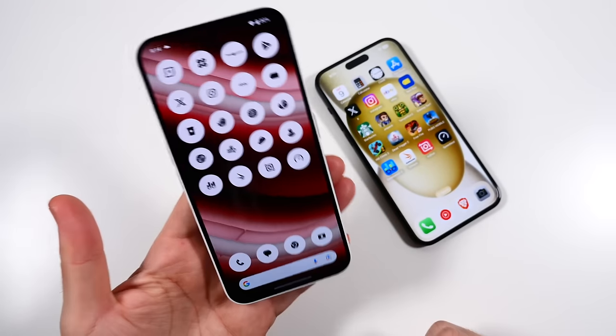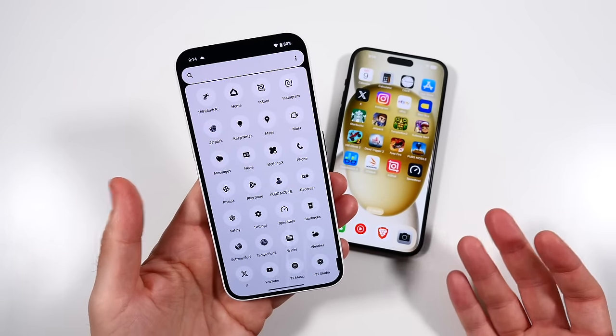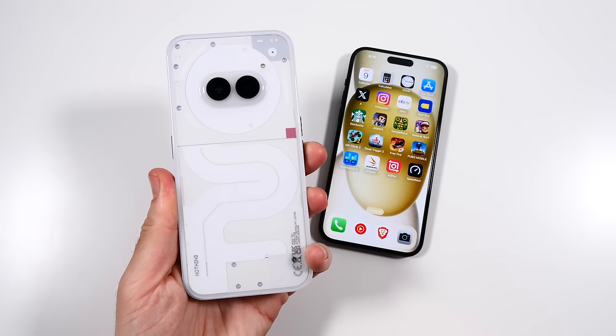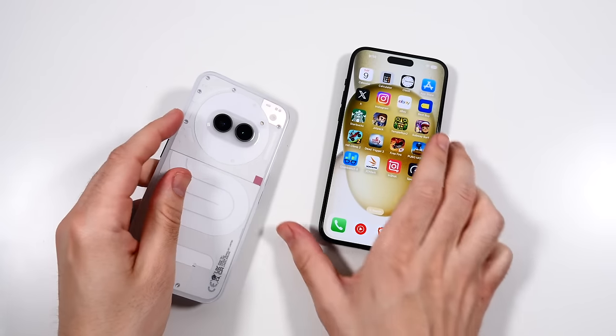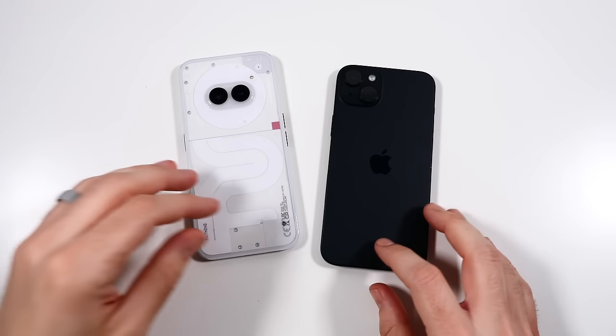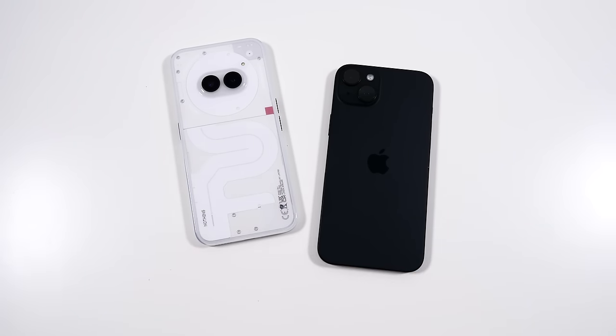It's only getting started for the Nothing 2A. I'm going to have to retest this in a couple of months as more iterations of the software come out and it gets more optimized. If you found this video helpful, entertaining, or informing, click the like button and subscribe if you haven't already. Let me know what comparisons you want to see next — comment that down below.